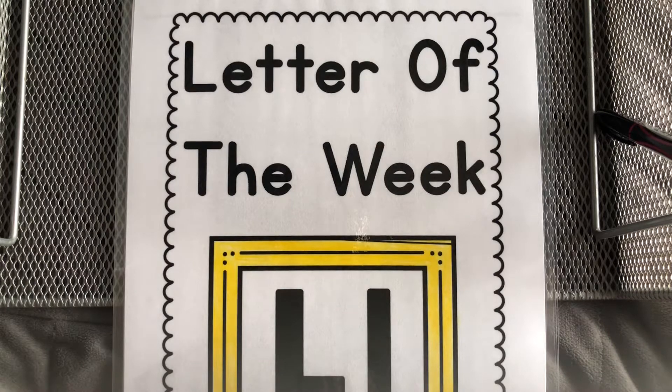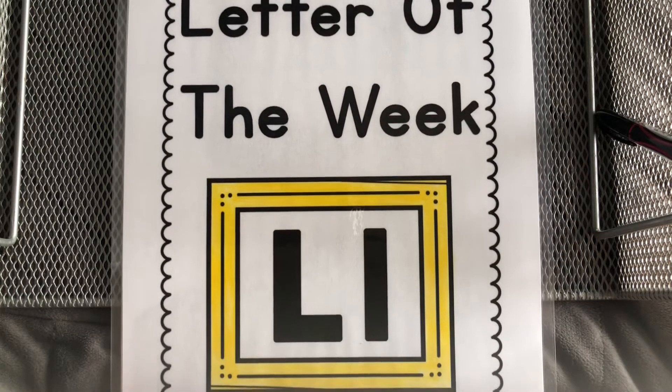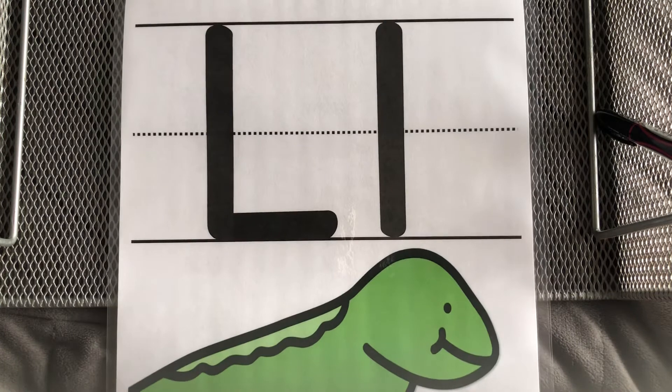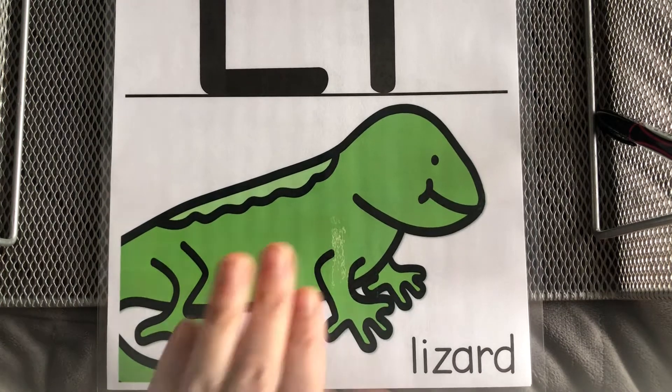Welcome back, friends! The letter of the week is the letter L. The letter L says LL, just like Lizzy Lizard. The letter of the week is the letter L. L says LL like Lizzy Lizard.